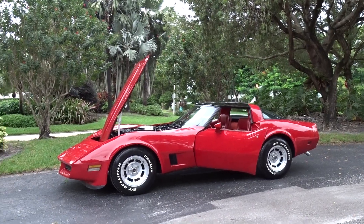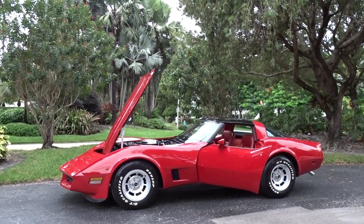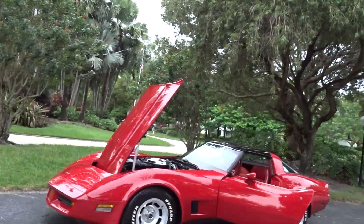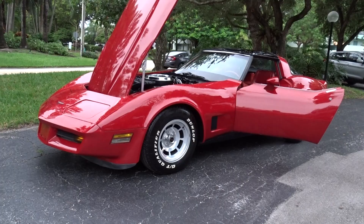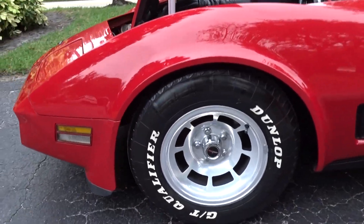Like we always do, we're gonna do a little walk-around video and tell you what we know about the car. It's a 1981 Chevrolet Corvette — I believe they called these the shark body, I think this was the C3. It has a good set of Dunlop tires with the factory alloys.